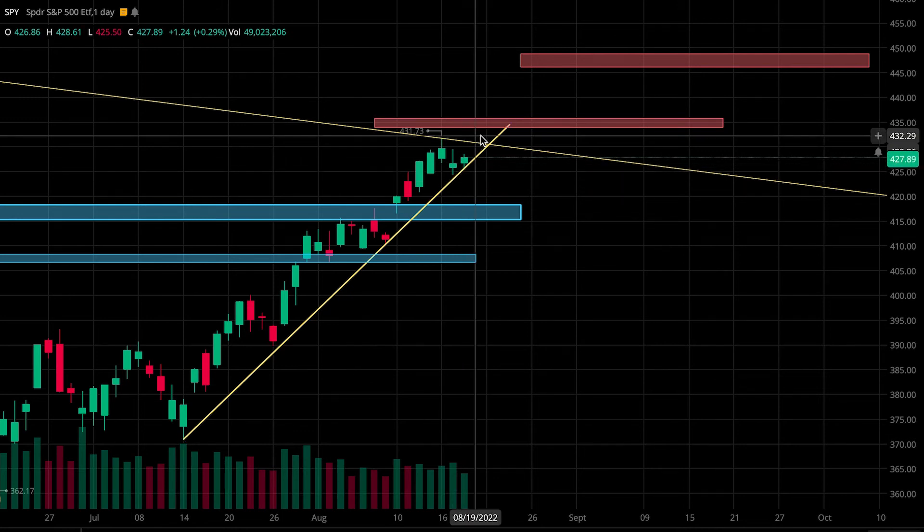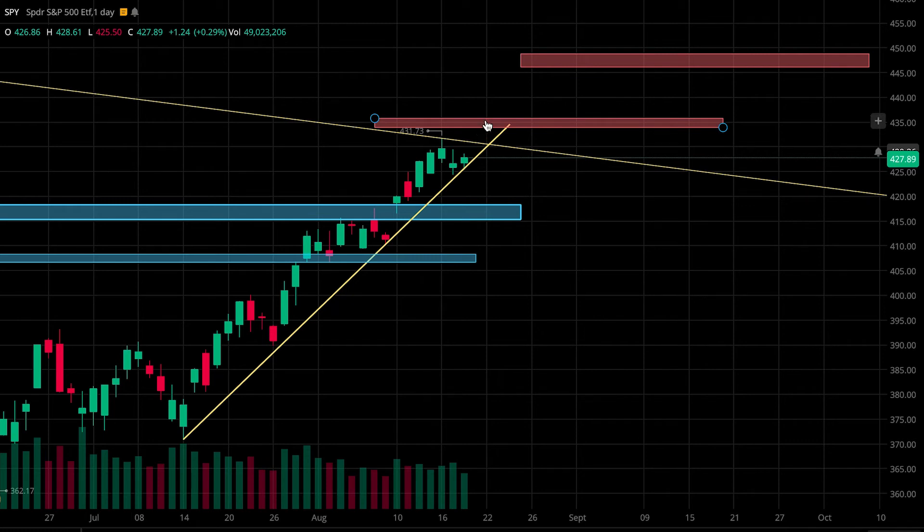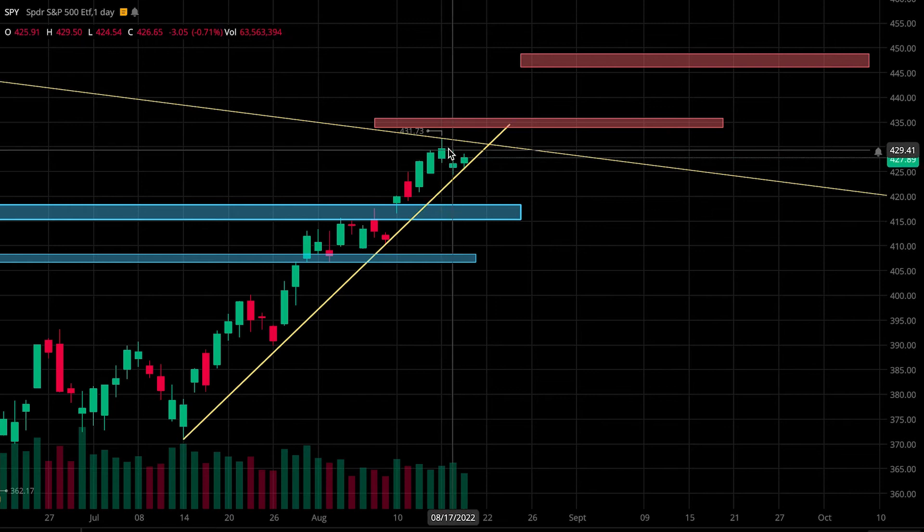For resistance levels, I'll be watching this zone from 434 to 436, and then the second zone from 446 to 449. I'll also be keeping an eye on this resistance trend line, which price respected almost perfectly at 431.7.